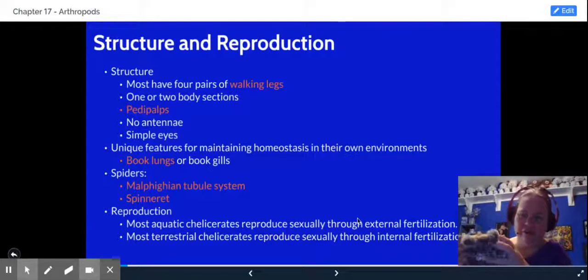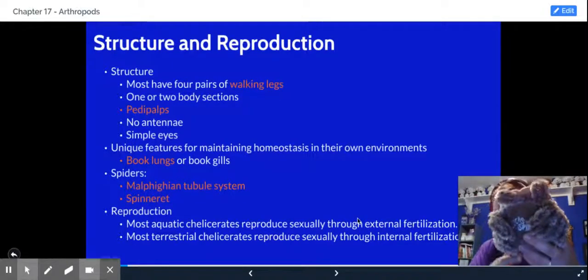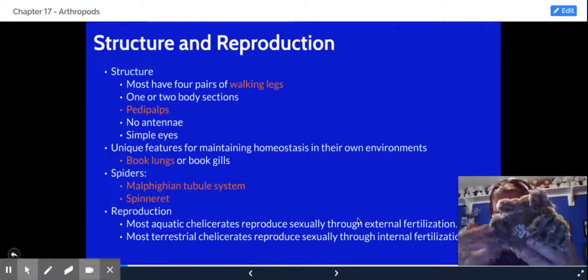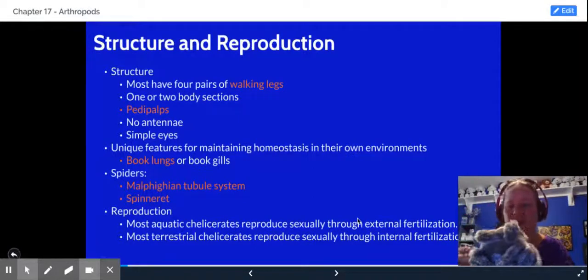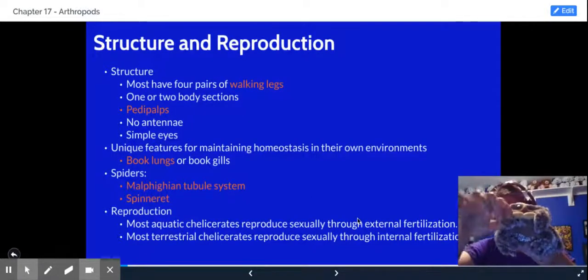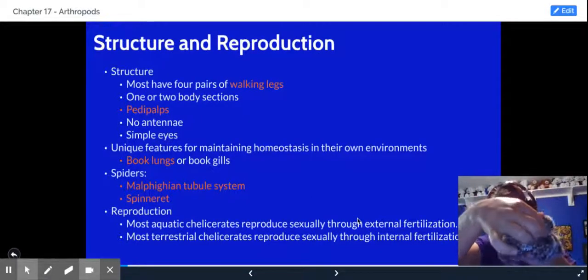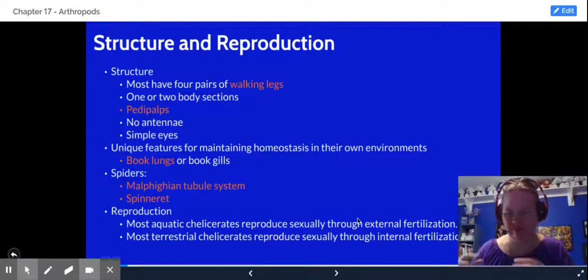They'll have a pair of appendages in front of the walking legs — those are pedipalps. So here are the walking legs: four pairs, so four times two is eight. These two little structures are called pedipalps. Pedipalps are structures that chelicerates use to eat, to mate, and also for sensory processing.